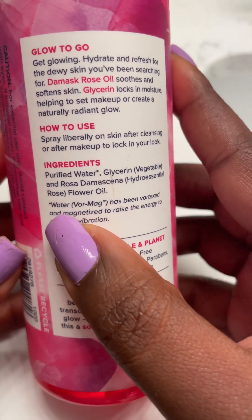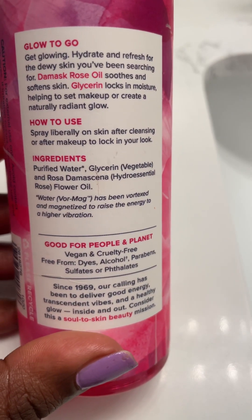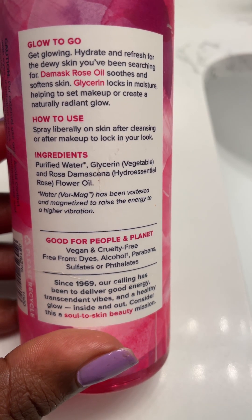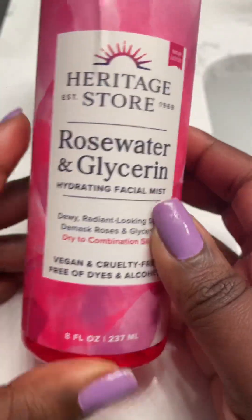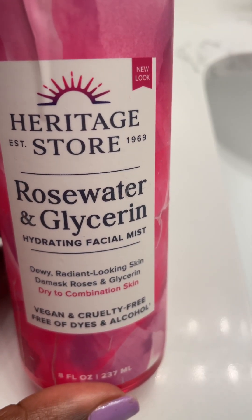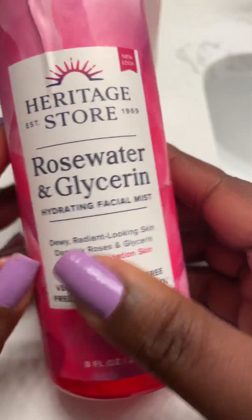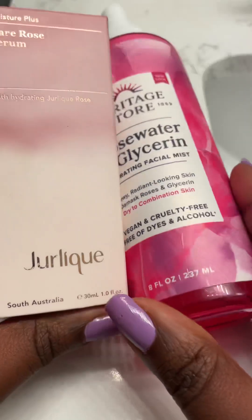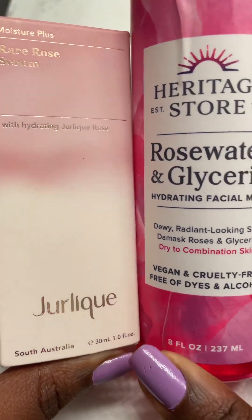They say they use Vormag water, which is water that has been magnetized with vibrations and energy — good vibrations and energy. So even when you spray this and you're feeling a little down, you just spray it around you over the top of your crown and it will definitely make you feel good and refreshed. I like to pair these two together for a very great rose scent, which I love.